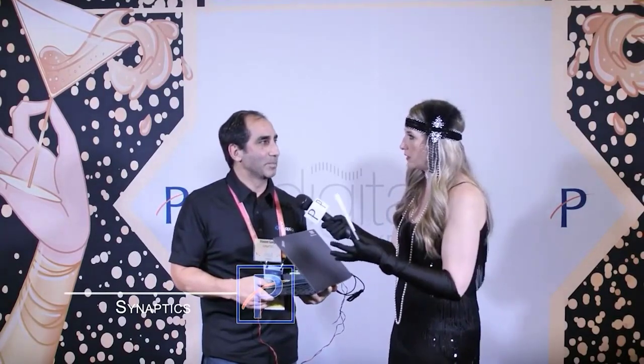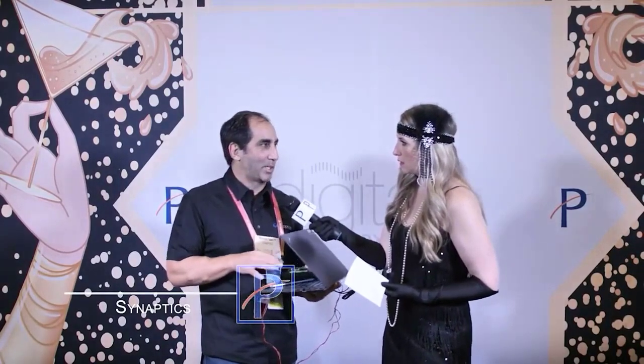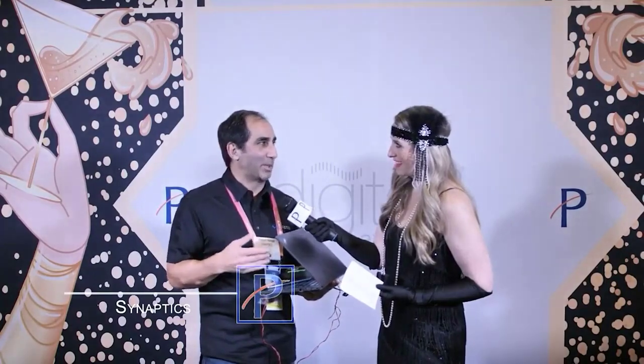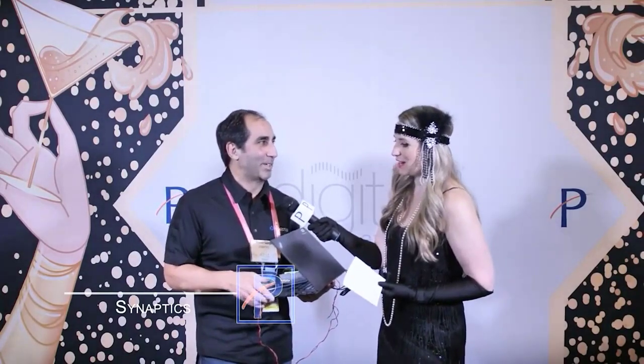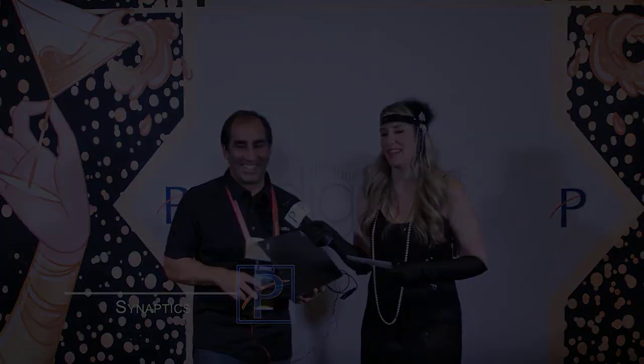Where can people go to find out more? This is brand new technology — it's not actually in consumer products today. You'll see it in consumer products and phones coming out later this year. We're getting it out there now, that's for sure. Thank you so much for sharing.